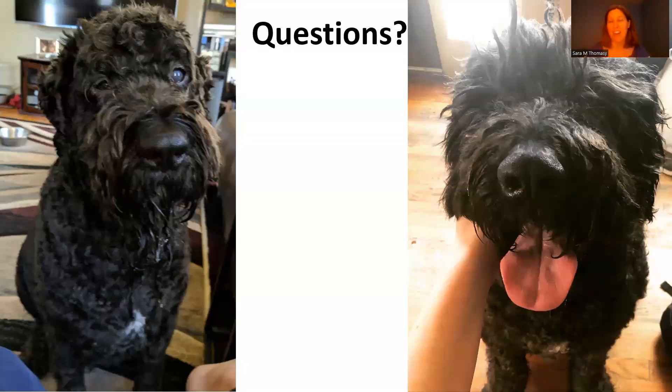My email address is smthomasy@ucdavis.edu, or you can send questions to the health committee. I reached out to several Bouvier owners on Facebook with permission to use images of their dogs. This last dog was in very painful condition — even drooling from the pain associated with glaucoma — but had a bilateral enucleation and was much happier afterwards. Hopefully, with some of these changes in practice, we can decrease the incidence of glaucoma in Bouviers. Thank you so much for your time.